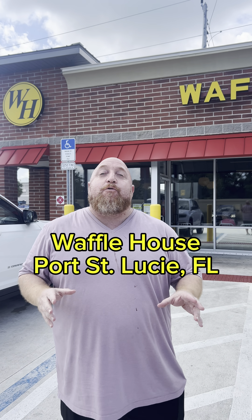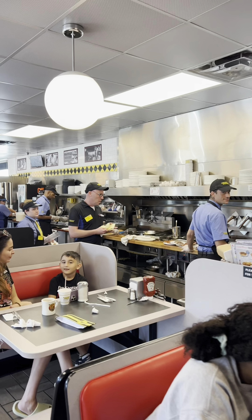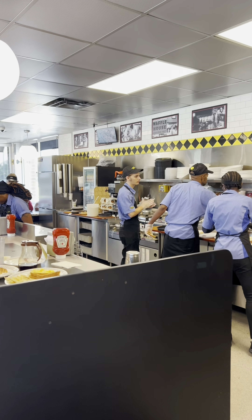Hey guys, we are back with another review. Today we are at the brand new Waffle House in Port St. Lucie, Florida. Obviously, everyone's heard of the Waffle House. I've never been here personally, but we're going to be testing it out. Let's see what these waffles are worth.